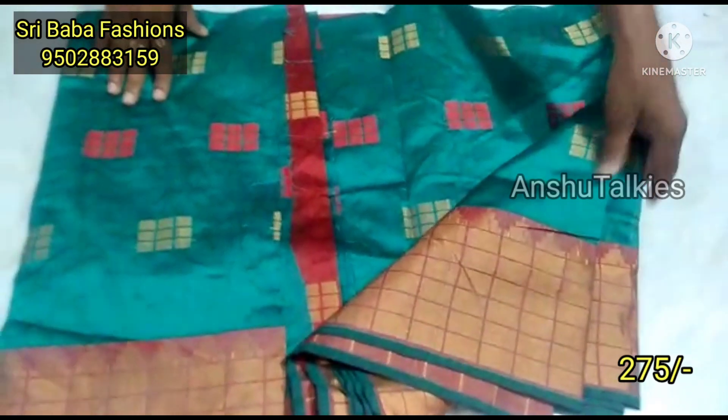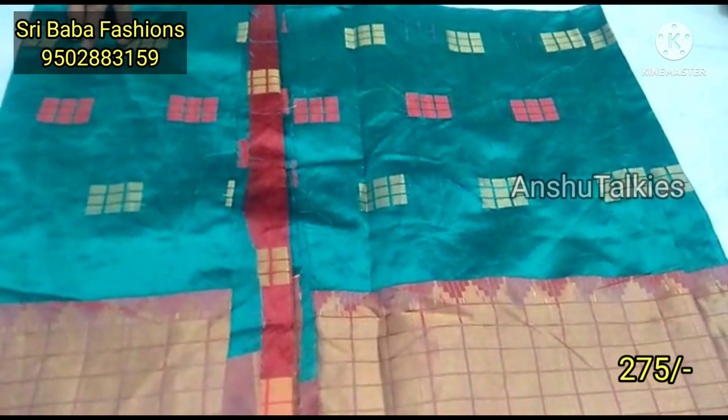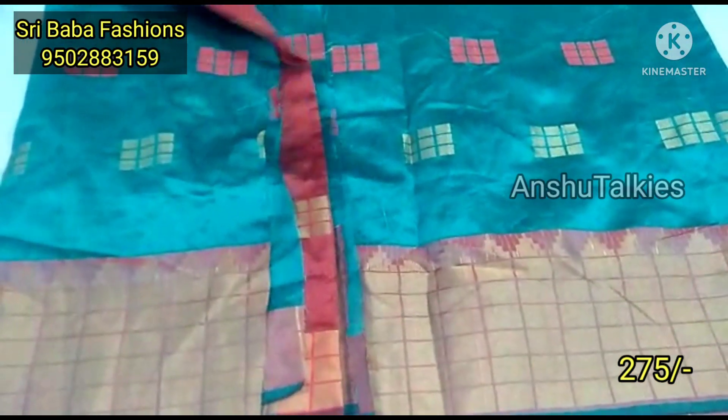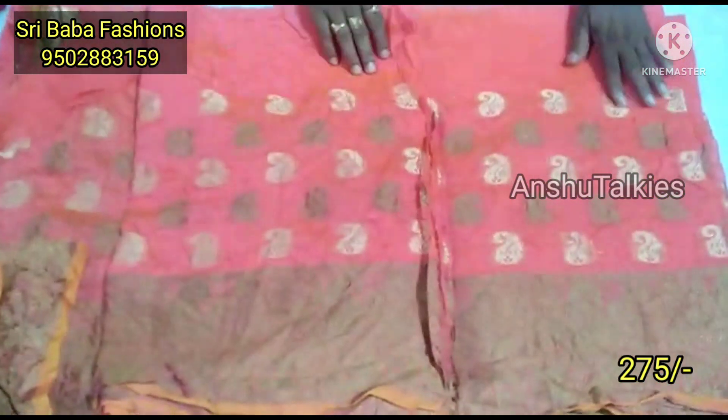We have a nice offer price — a single yarn for the full price at ₹275. It is very beautiful. We also have a lot of long frocks with a very beautiful border concept and many different designs.